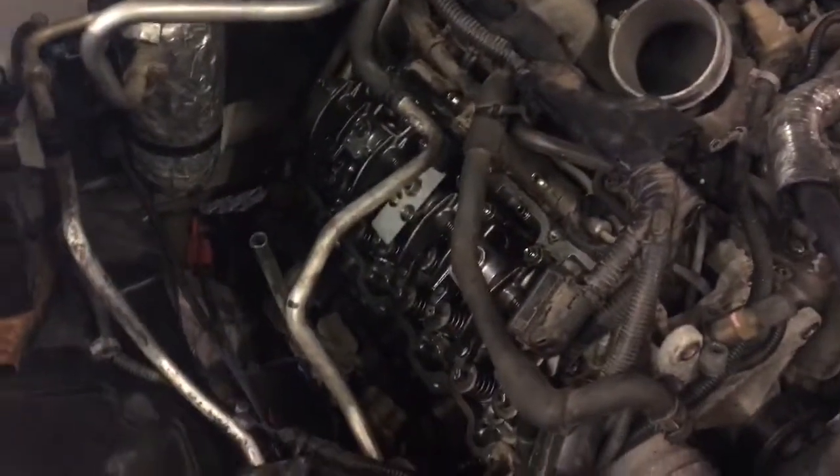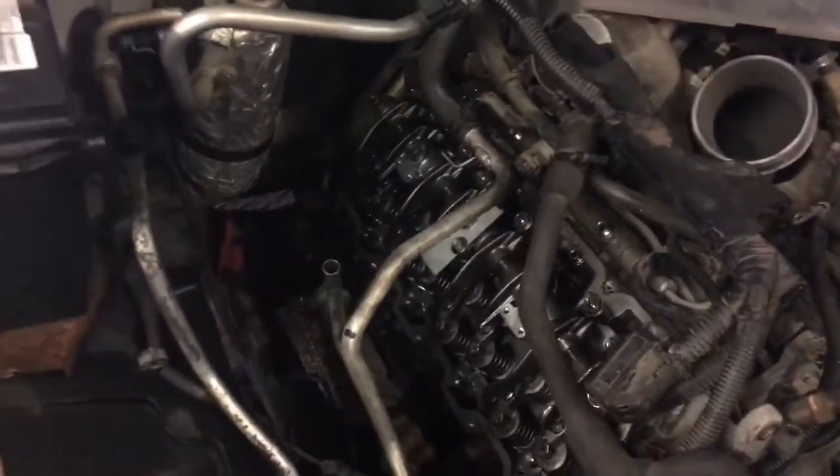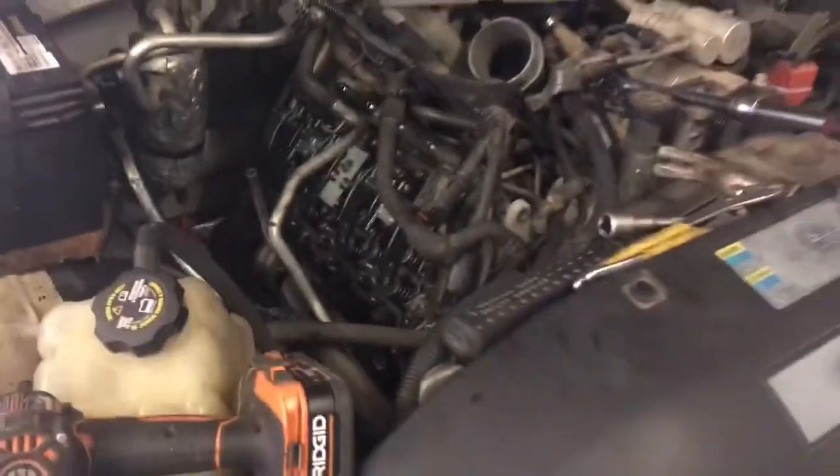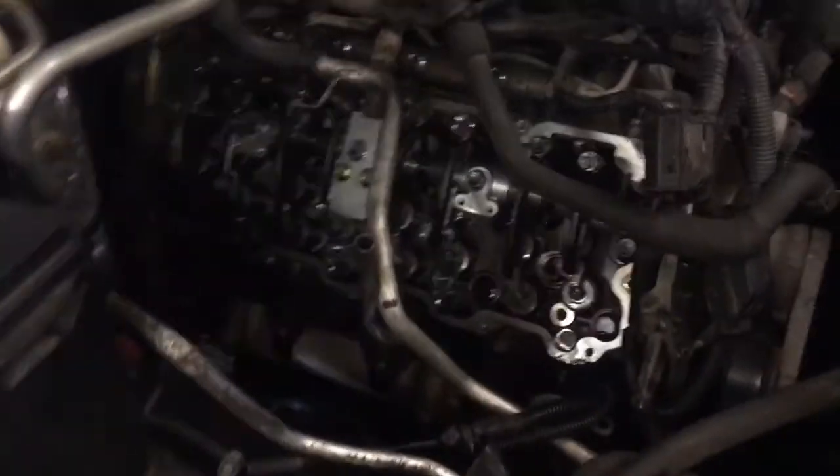So this is the update, guys — we found an injector problem. Hopefully this will give you an idea: if that noise you heard at the beginning is going on in your engine, don't think like this guy was thinking that it's the engine. We are facing an injector problem.